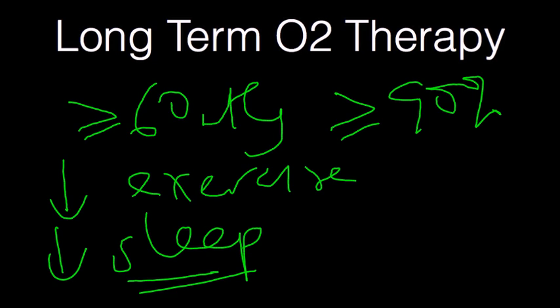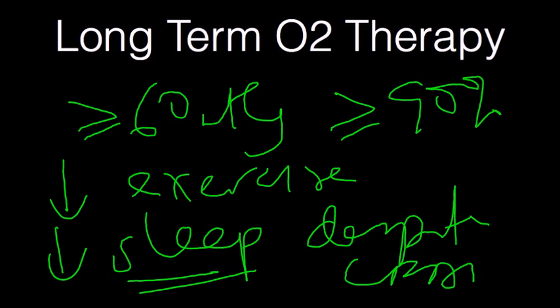If these patients continue to have desaturation despite CPAP therapy, at that point oxygen should be recommended. In this gray zone as well, there's a subset of patients that, though their SATs are fine, they do respond to oxygen.